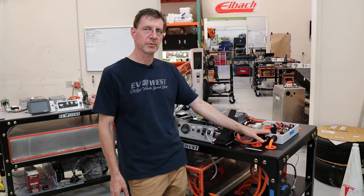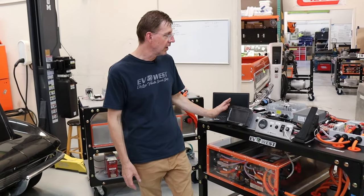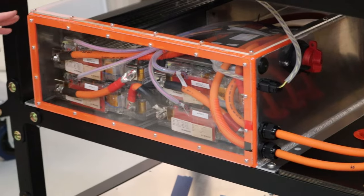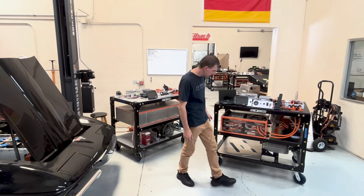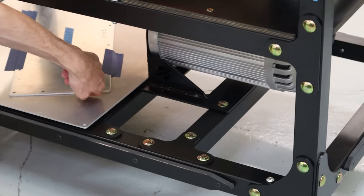This is our contactor box where we do all of our high voltage switching and fusing — one central location to make all of our connections. Here we have our dash, which is everything inside the car where your regular dash would be. We have our battery box here — basically our electric vehicle gas tank, if you will. And then we have our inverter, which takes care of the controls for the motor on the bottom.